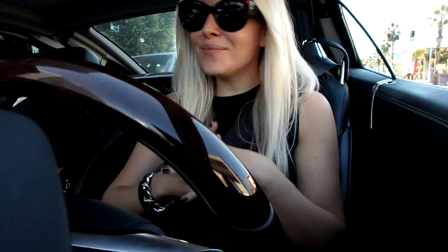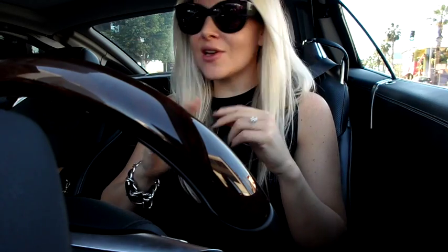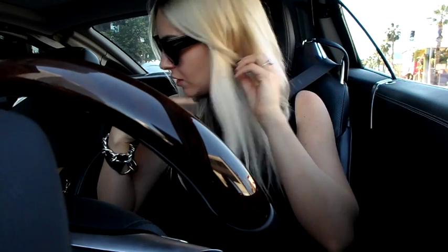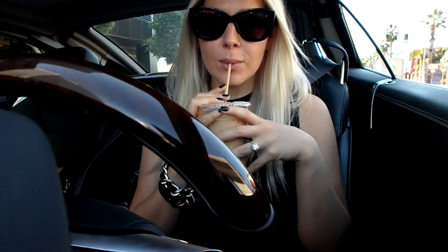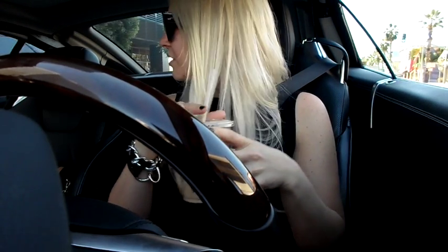I'm going to head into my car now and I'll talk to you guys there. So I'm in the car and I'm heading to Williams-Sonoma. I got my coffee — my favorite iced latte with 2% milk and a little bit of vanilla.